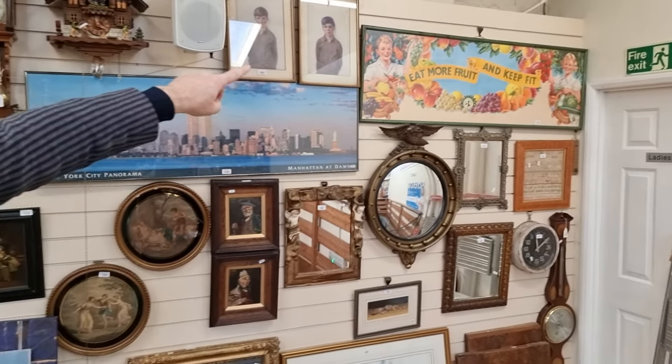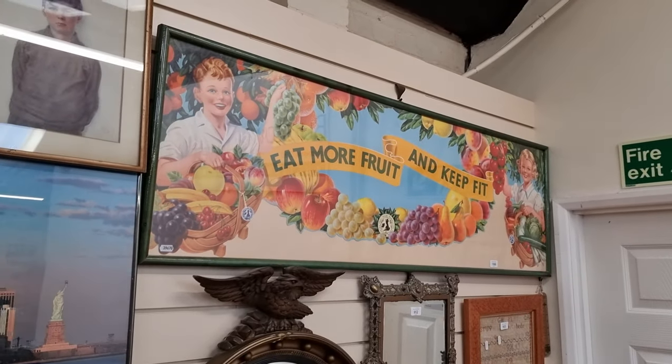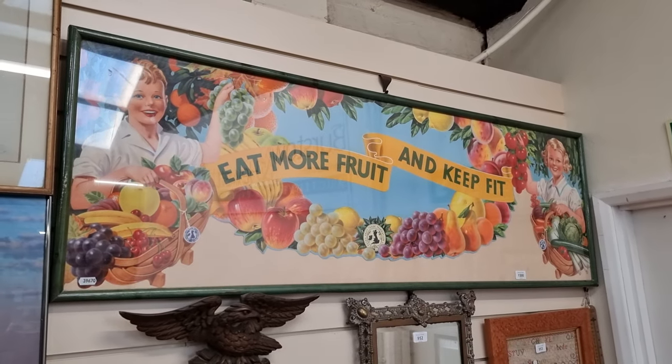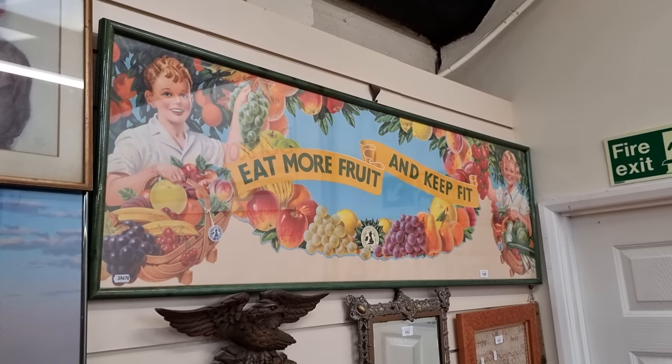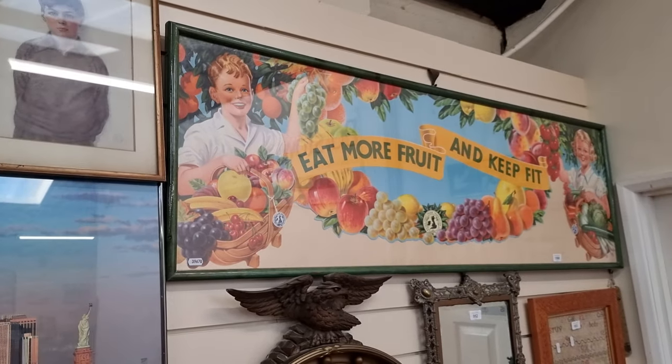We'll start on the wall here, which is the first of the picture section — an original 1950s poster: 'Eat more fruit and keep fit.' It's in immaculate condition. It would have been a grocer's sign, I should think. Nicely modern framed, and it should be around £100 or so.